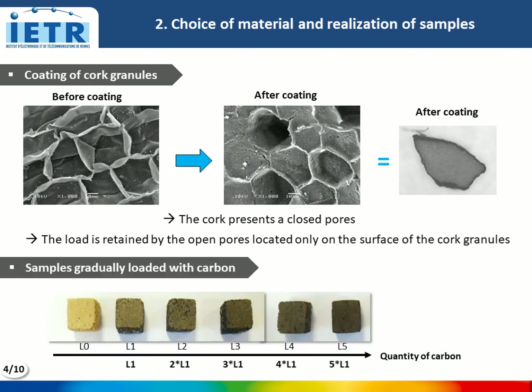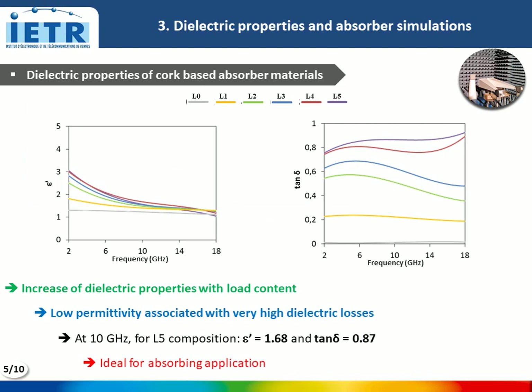Here are photos of samples elaborated with different amounts of carbon. The dielectric characterization of the samples shows that the dielectric properties of the composite increase with carbon amount. We obtain low permittivity associated with high dielectric losses, which is ideal for absorbing applications.